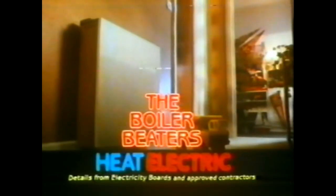Slimline storage heaters — the boiler beaters, hot water heaters.